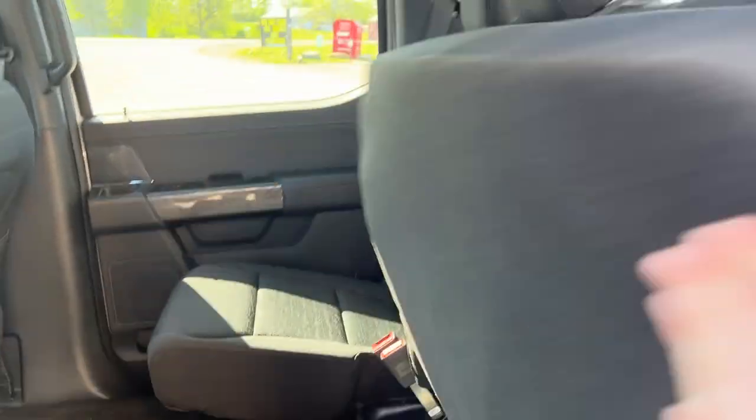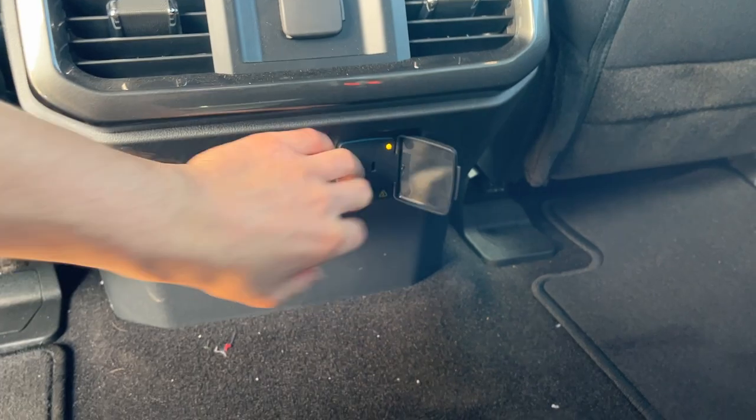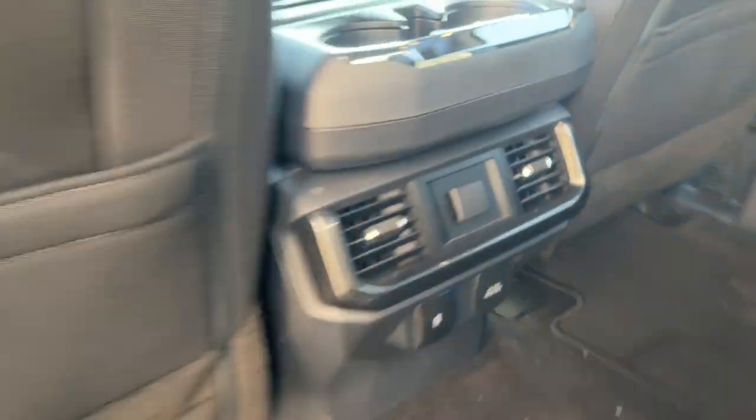Coming around to the interior, you get a really nice black cloth interior. The rear seats fold up so you get plenty of storage in the back. Back here you also have plenty of power options — a three-prong outlet, a couple of USBs, a 12-volt, and your own climate vents.